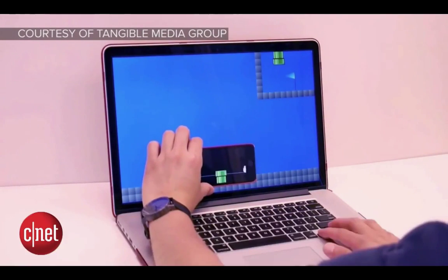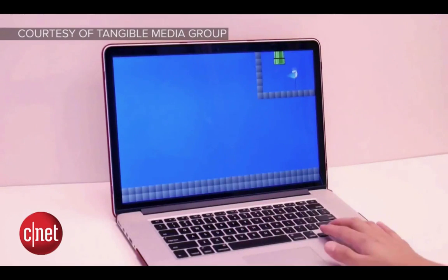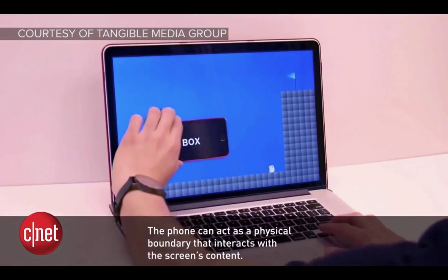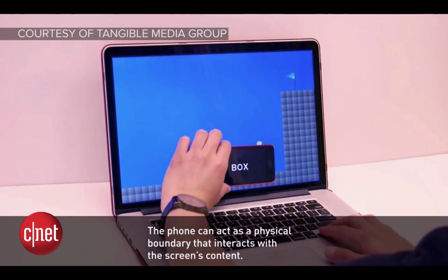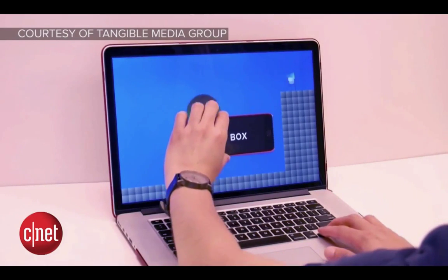The new game mechanics this team has created is insanity. There's a little pipe and a bear is able to jump into the pipe, but it's not on the laptop screen — it's on the phone. You can actually pick up the little bear and use the phone as a physical box for it to jump on. That's amazing. It just opens up a whole new possibility of gameplay.